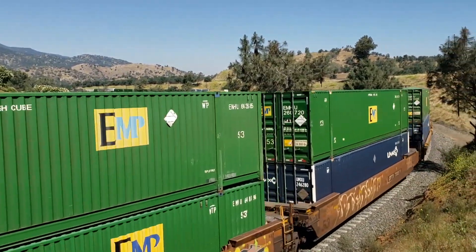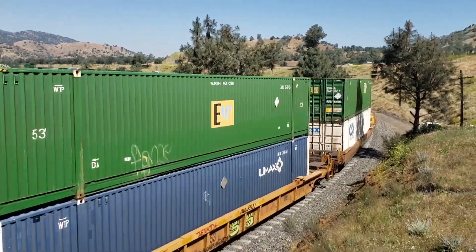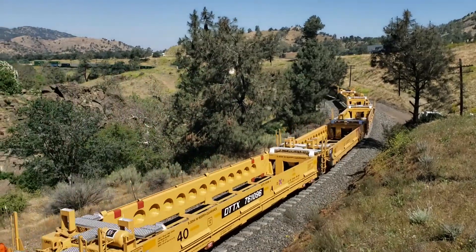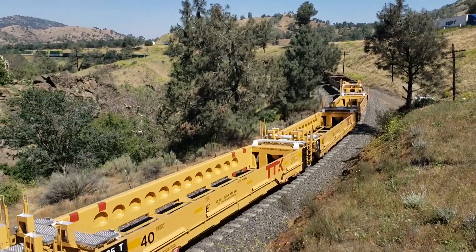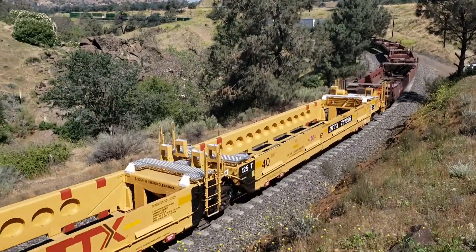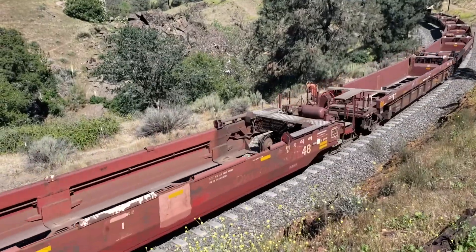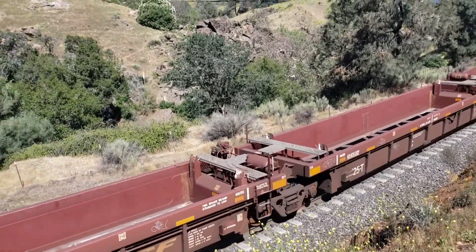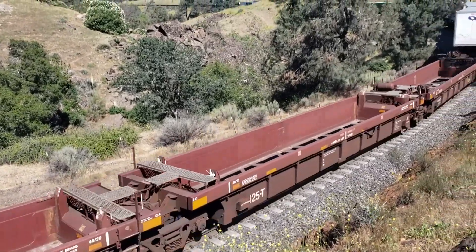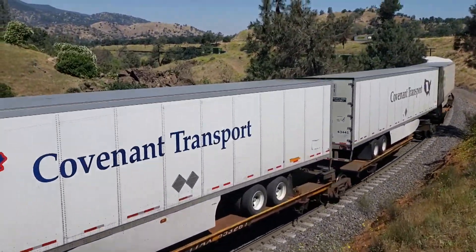It's a long train. Empty container holders — you can see how they fit down in there. They can put box containers in those, or they can put piggyback trailers inside those. It's geared for both of them. These are piggyback cars in the old style.